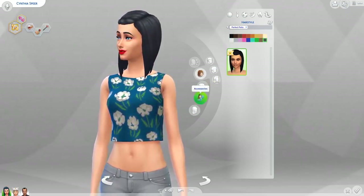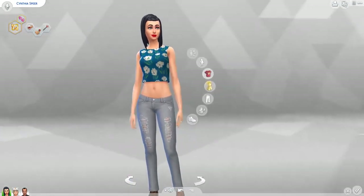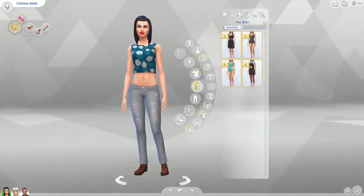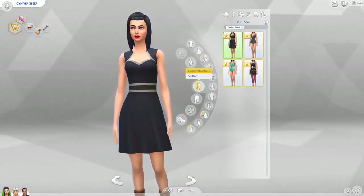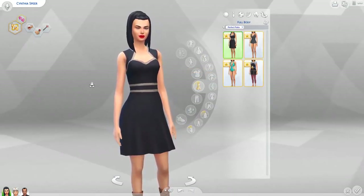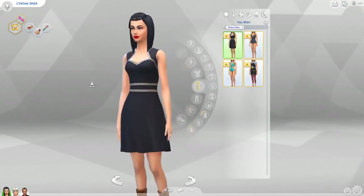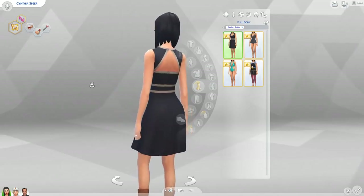Unfortunately no hats or accessories. So let's go back to the clothing. In the full body category — this reminds me of a dress from one of those 70s sets from the Sims 3 store. It had a dress that looks pretty much exactly like this.